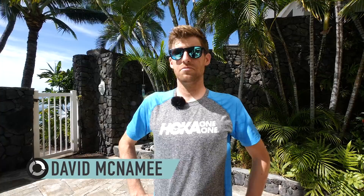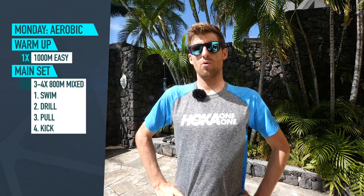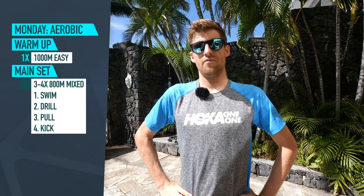We're here at the biggest race week of the year — Ironman World Championship — on Saturday, and today is Monday, so today is very much an easy day. We start with 4,000 yards — because we're in America — a 4,000 yard swim. We'll do a nice easy warm-up of a kilometre, and then we'll do three to four 800s, just a mixture of swim, some drill, some pull, and finishing off with a little bit of kick, and that will take us to 4,200 yards, and then it's very much time to relax and get ready.